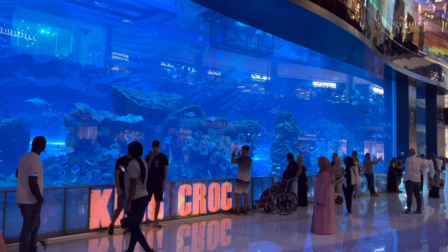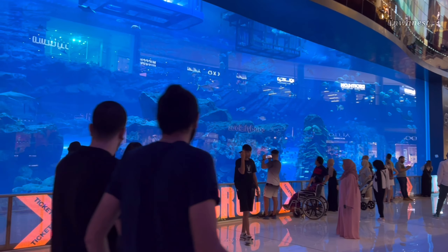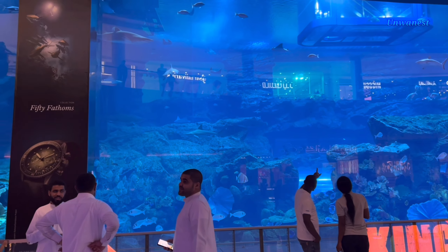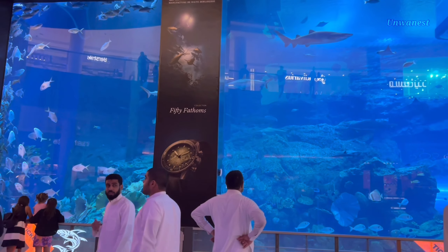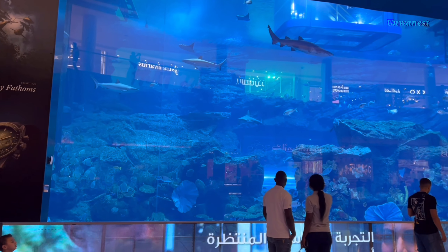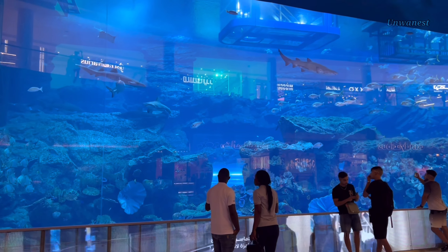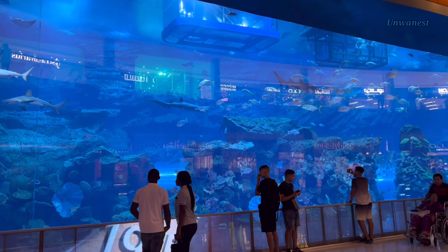Welcome to this exploration of the Dubai Aquarium and Underwater Zoo. The Dubai Aquarium and Underwater Zoo is a captivating attraction located within the Dubai Mall, one of the world's largest shopping and entertainment destinations, offering an immersive experience into the marine world. It stands as one of Dubai's most iconic tourist attractions.